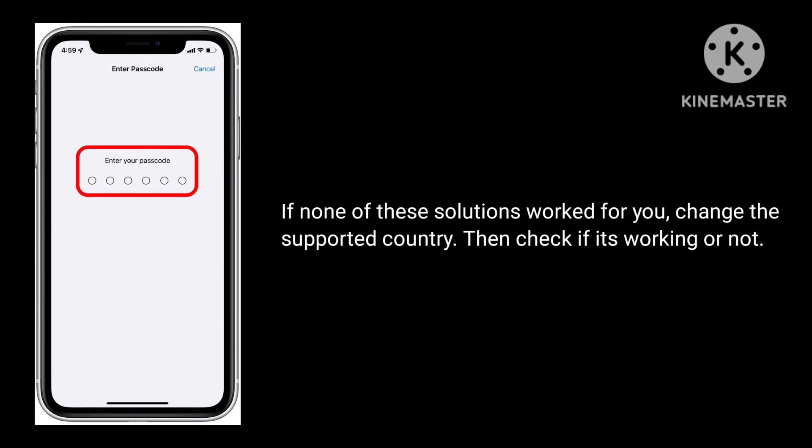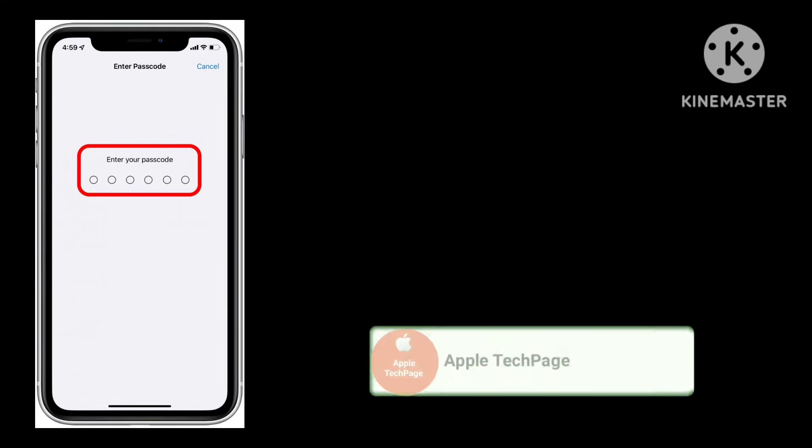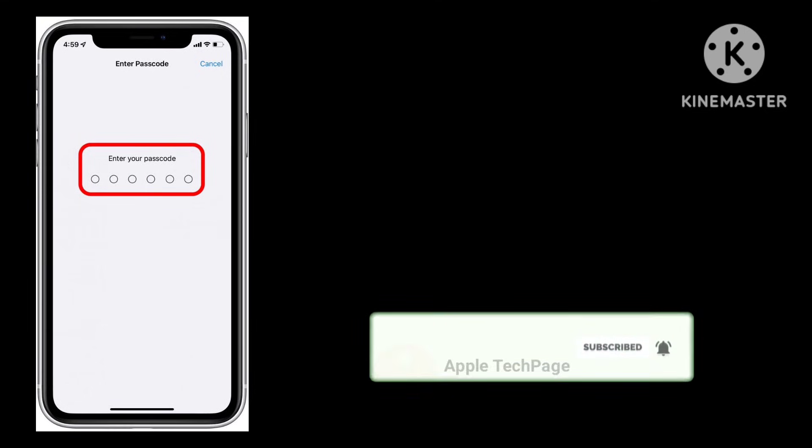If none of these solutions worked for you, try changing to a supported country and then check if it's working. Thanks for watching this video. Do like, share and subscribe to Apple Tech page, and click on the bell.